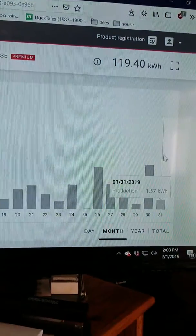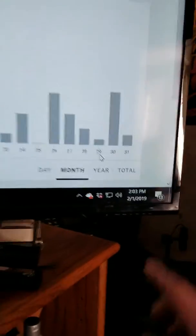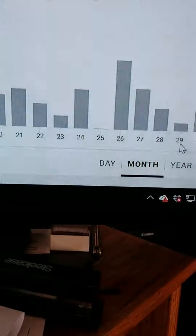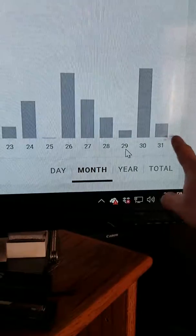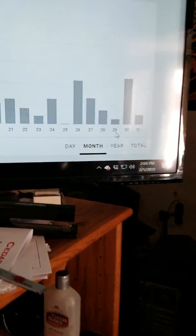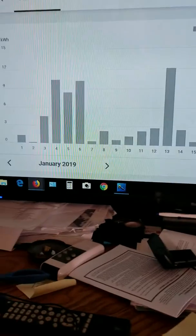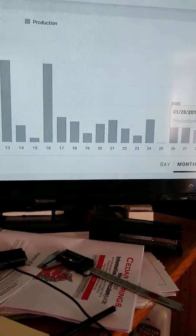Yesterday was one and a half kilowatts. For the month I made 119 kilowatts total. Today is the first of February, so the last few days — Tuesday, Wednesday, Thursday, Friday — schools have been closed in Michigan, that's how cold it's been. The high this week was around zero degrees. Today at 14 degrees is the warmest day so far. This is my January 2019 production on a 6,000-watt system — hope this helps.